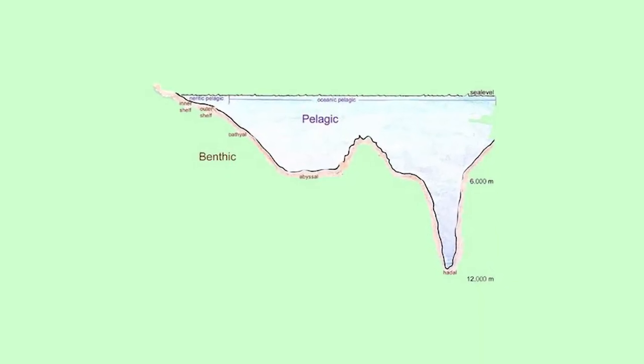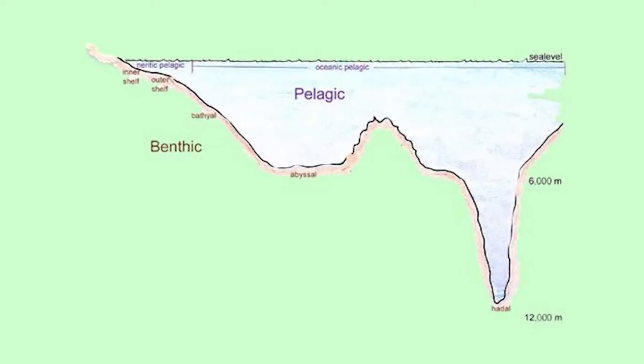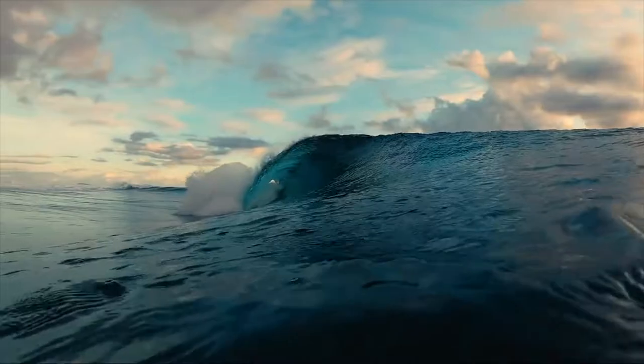The Pelagic Zone can be visualized as a hypothetical cylinder or water column that lies between the ocean's surface and its bottom. With increasing depth, the water column's characteristics vary as well. Salinity, oxygen, and micronutrients — including iron, magnesium, and calcium — all undergo changes, as do pressure, temperature, and light.